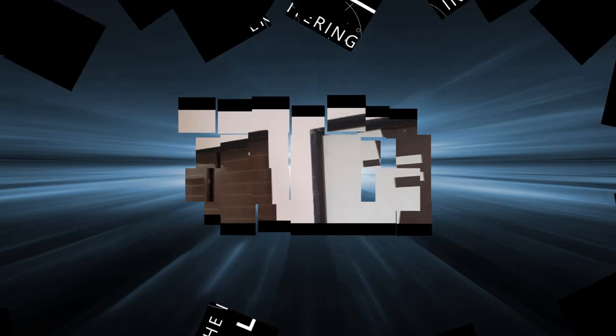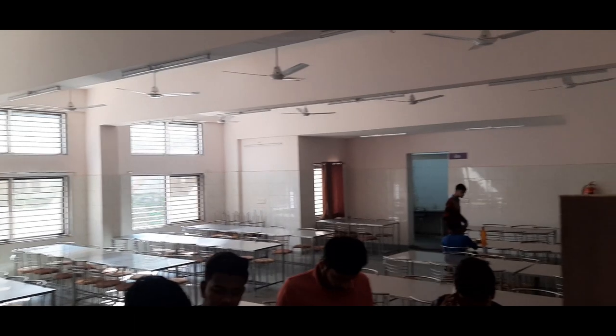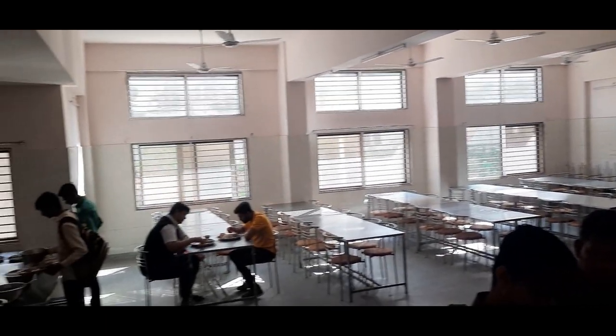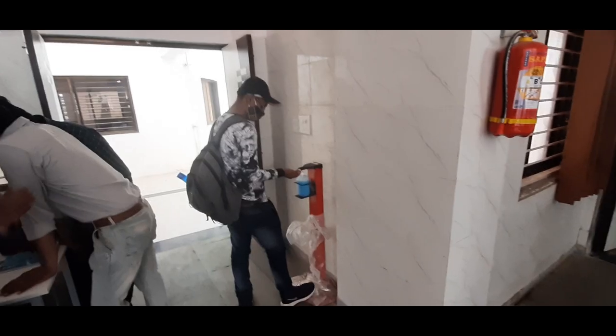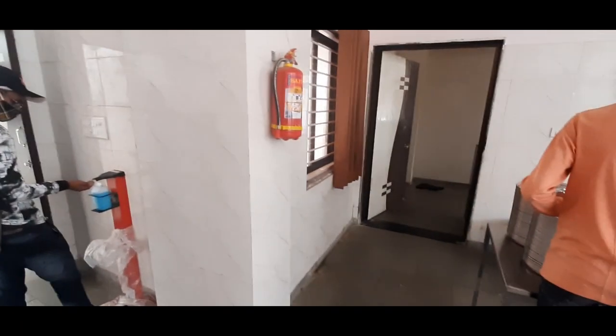Apart from all this, let's see the dining hall where mess facilities are available. Food corners are also there along with sanitization facilities and washrooms to wash our hands.